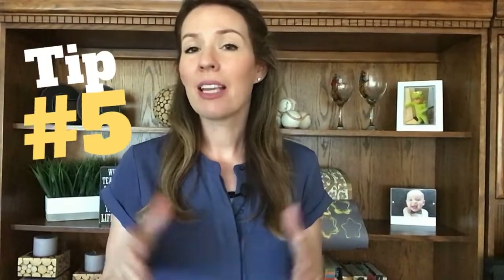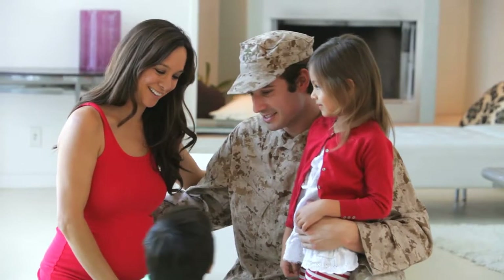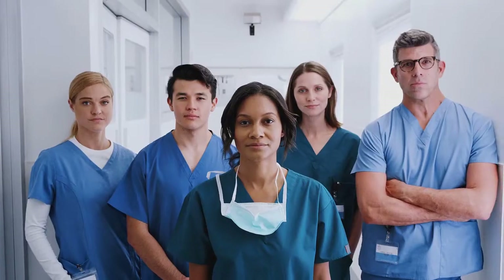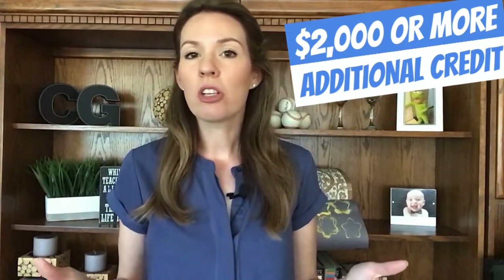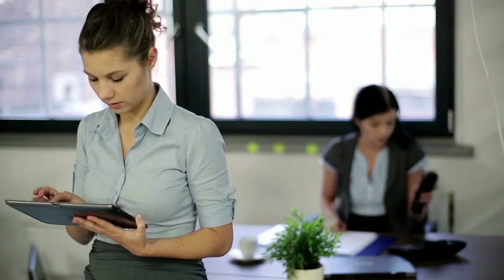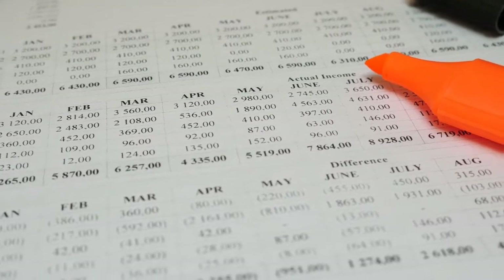Tip number five: ask if the builder currently has any type of hometown heroes program. Many builders offer additional closing costs or upgrade credits for specified professions, which are usually past and present military, law enforcement personnel, and firefighters. Some programs also extend to a wider variety of professions such as teachers, medical doctors, and nurses. I've been seeing these types of programs offer around an additional $2,000 in credit. New construction builders almost always offer some help with paying your closing costs in the form of a credit, but the catch is you have to use the builder's approved lender to get the credit. Outside lenders typically have a hard time competing with this offer because the credit is being offered by the builder, not the lender.